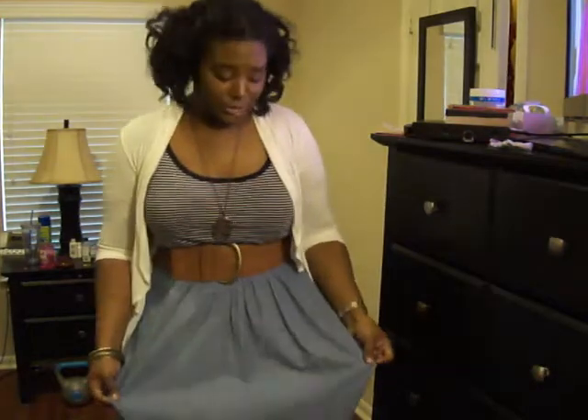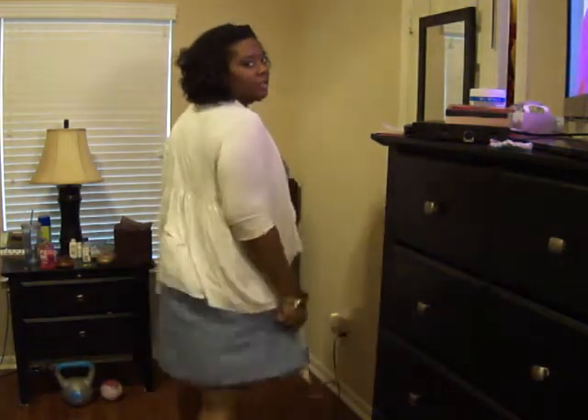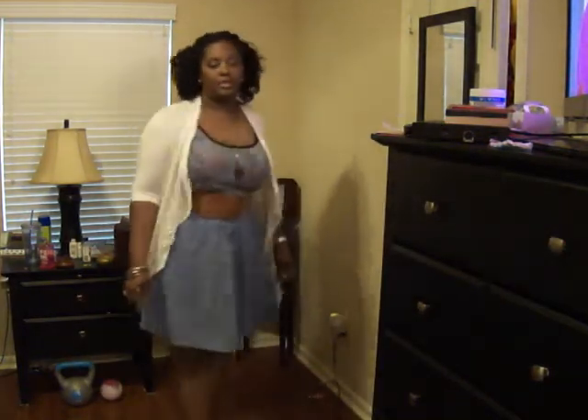It's not denim — I'd call it chambray — it's like a faux denim skirt. A-line, kind of wide, really nice and flowy. It's a little bit longer in the back than it is in the front.